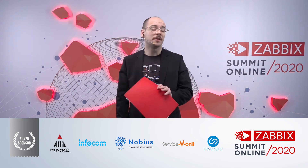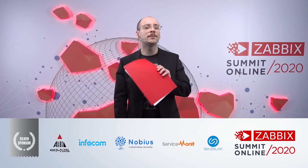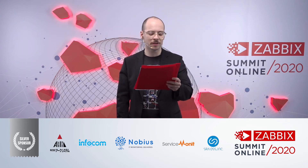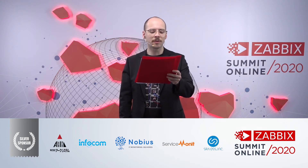For our next presenter, he states that Zabbix has the perfect out-of-the-box toolset for IoT monitoring. And actually, he is going to prove it to you with his next presentation. So let's welcome the pre-sales director from Imaginet Colombia, Luis De La Torre.